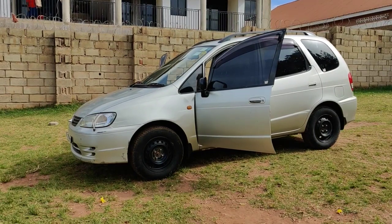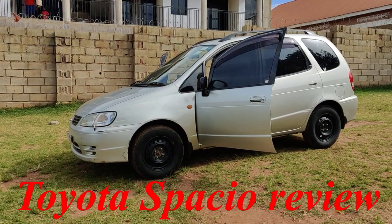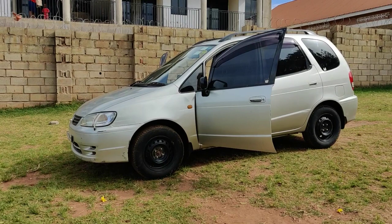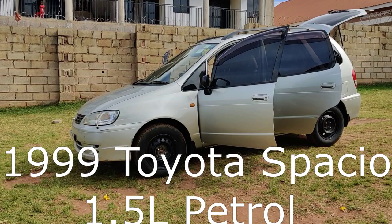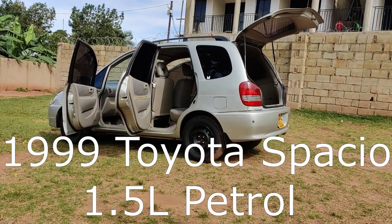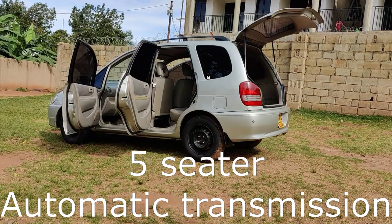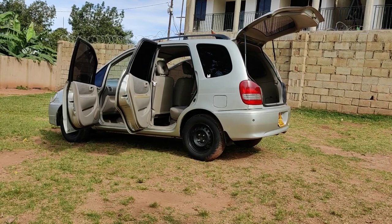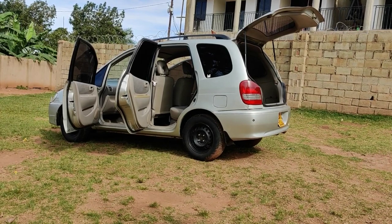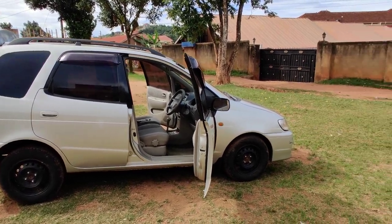Hi guys, today I'm going to be reviewing the 1999 Toyota Spatio. The Toyota Spatio is a very interesting car — it's a four-door hatchback that was designed for young people. It's a fun car. This car weighs in at about 1.1 tons, so it's a very light car and very easy to drive. Next, I'm going to take you around this car and show you the different features.